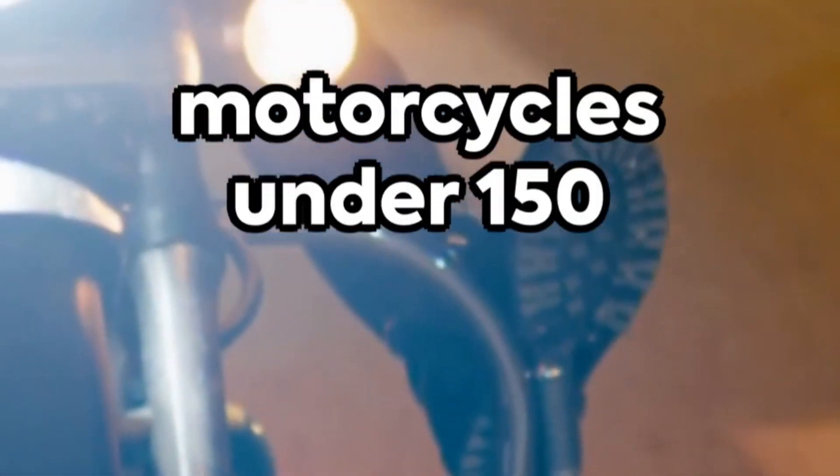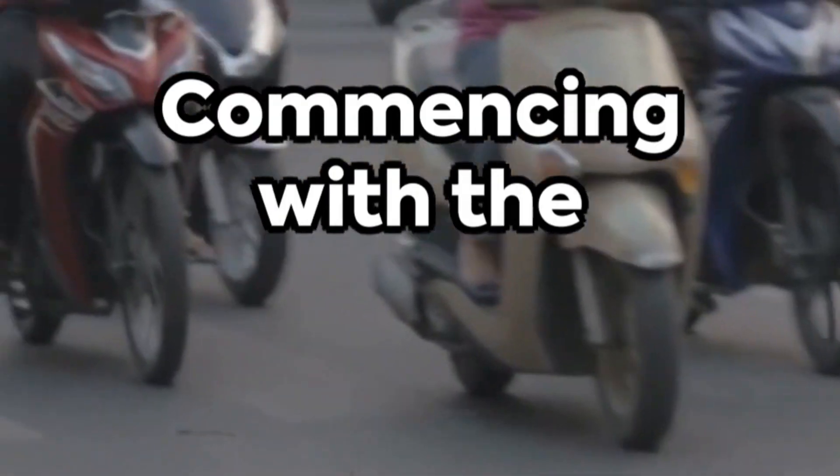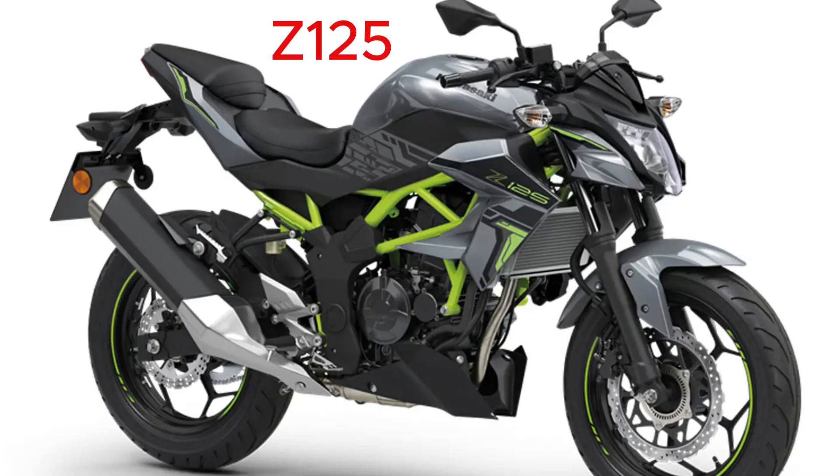Kick start your adrenaline with Kawasaki's top 10 motorcycles under 150 cubic centimetres. Commencing with the Ninja 125, a beast in a small package boasting a sporty look with a refined engine. Next we have the Z125, a naked bike that's all about minimalist beauty and raw power.